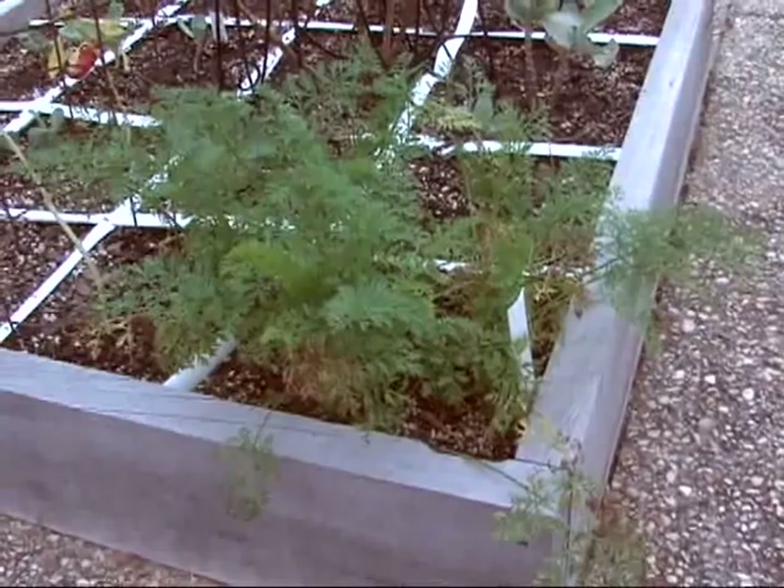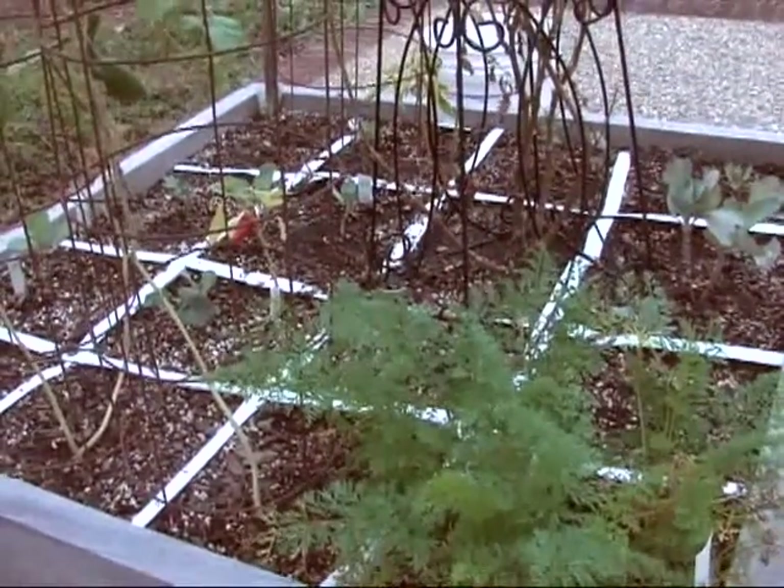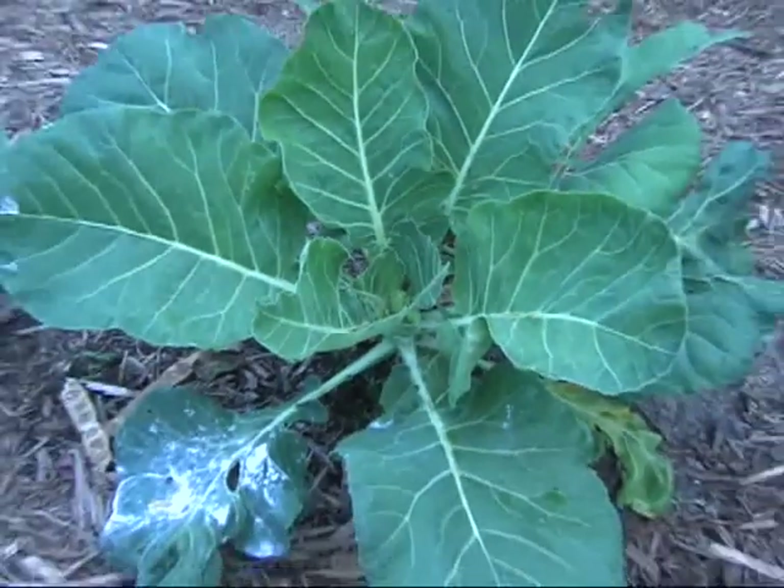They came and helped us build it. We filled it with the compost and perlite and the various things to make it a healthy environment. And then they provided the plants from Tim Johnson's nursery.